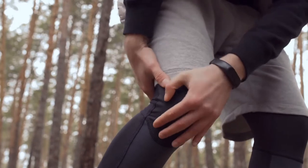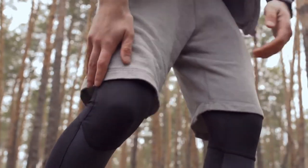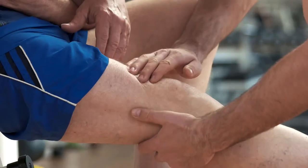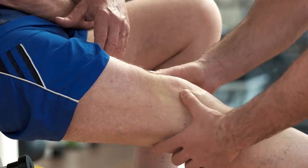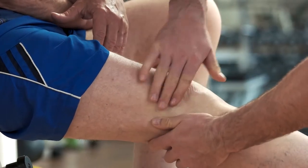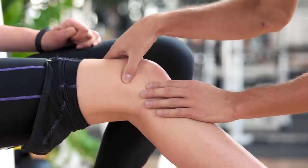Most muscle cramps are harmless, but some may be related to an underlying medical condition, and we're going to go over a couple of those today. Narrowing of the arteries that deliver blood to your legs can produce cramp-like pain in your legs and feet while you're exercising. Nerve compression is also another more serious underlying issue that can cause knee cramps. Compression of nerves in your spine can also produce cramp-like pain in your legs. The pain usually worsens the longer you walk, and walking in a slightly flexed position — such as when pushing a shopping cart — may improve or delay the onset of your symptoms.